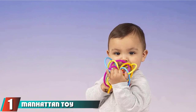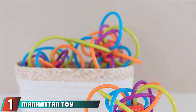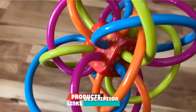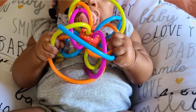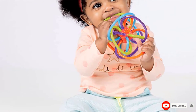At the first position of our list, we have Manhattan Toy Winkle Rattle and Sensory Teether Toy. A rattle as well as a teether, this mesmerizing maze toy has a unique and colorful design that is attractive for babies. The loops are soft and might help in soothing a baby's painful gums. The small cube at the center makes gentle sounds when the baby jiggles this toy.